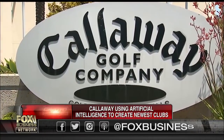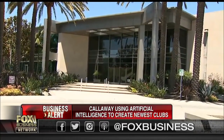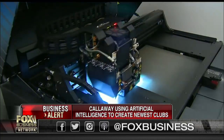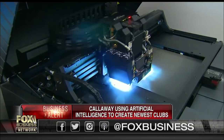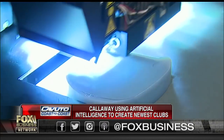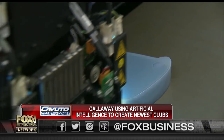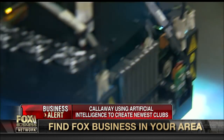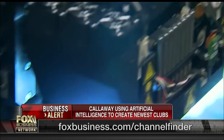They're also using 3D printing technology to create some of the prototypes — they do that right there in the shop. We also saw some other designs: there's a putter and some other club designs that could be coming down the line. They wouldn't confirm when or if those would come to market. The secret is also inside the club head — we got to see that, the unique pattern of waves and ripples.